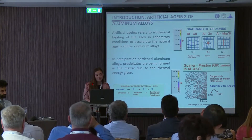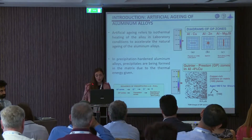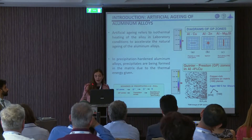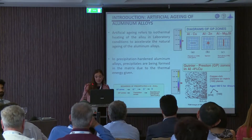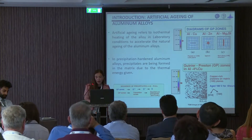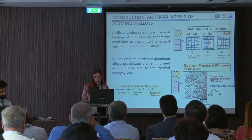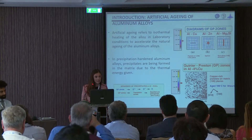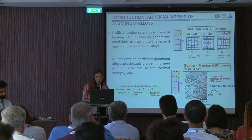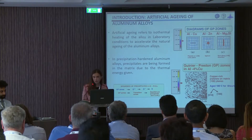Concerning the artificial aging of the aluminum alloy, aluminum alloy 2024 is a precipitation-hardened aluminum alloy, and that means that precipitates are being formed in the matrix due to thermal energy given. It must be noted that the main precipitate formed in this alloy is the theta phase, where copper to aluminum is the composition.